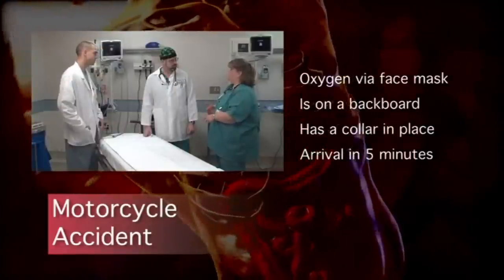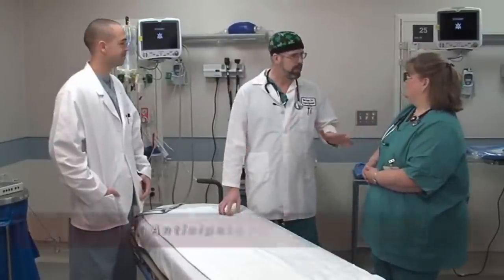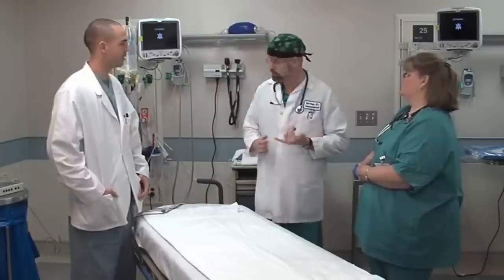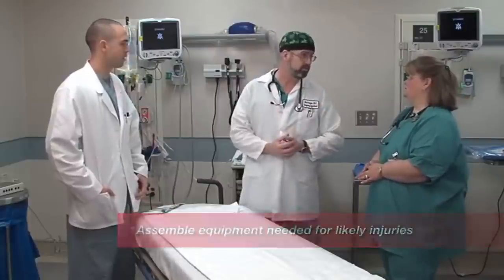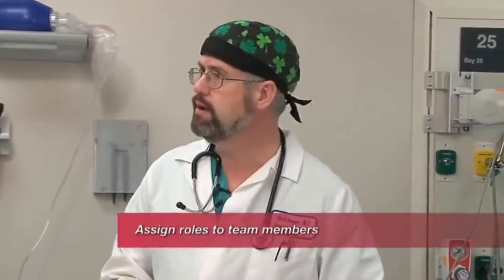EMS has put an oral airway in, but they don't have an IV yet. So here's the plan: before this patient comes in, we need to make sure we have everything ready. It sounds like this guy's got an airway issue, so we need to set up. Let's make sure we get a cric kit because it sounds like he's got some pretty bad head trauma as well. We need a good organized team effort on this.